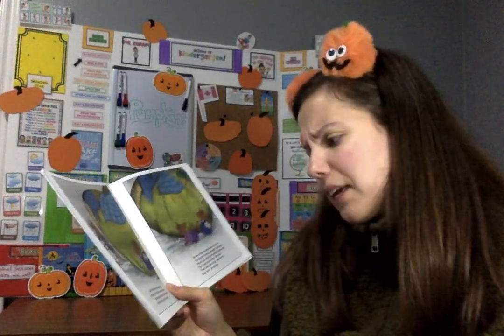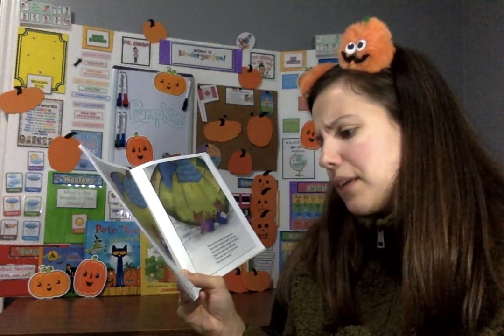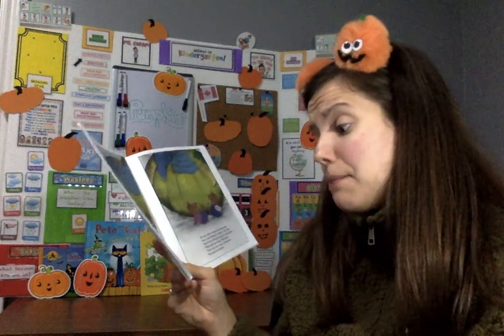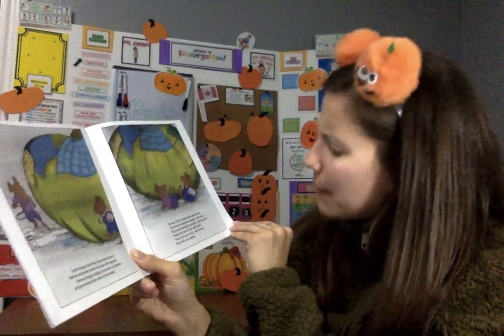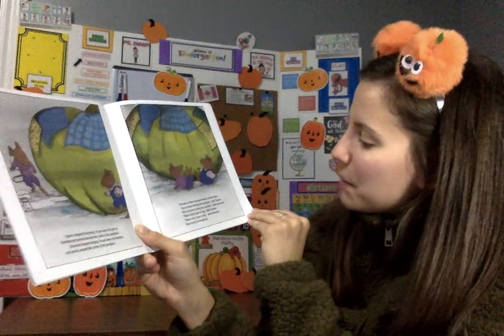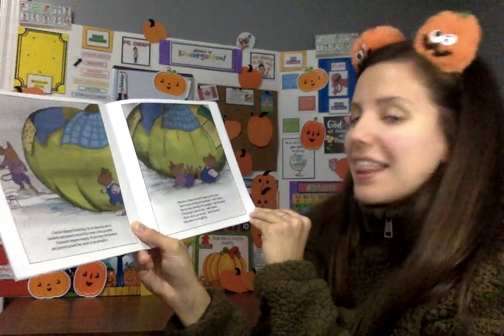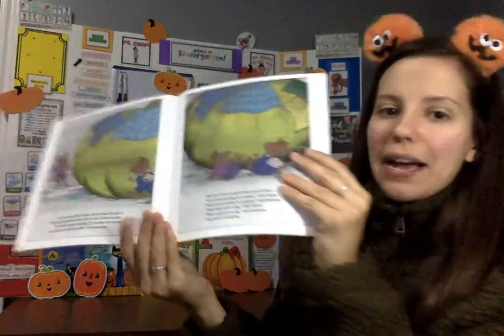Clayton stopped humming. He put down his pile of blankets and peered around the corner of the pumpkin. Desmond stopped singing. He put down his blankets and peered around the corner of the pumpkin. The two of them bumped heads and fell down. 'You've been feeding the pumpkin,' said Clayton. 'You've been feeding the pumpkin,' said Desmond. 'That's why it's got so big,' said Clayton. 'That's why it got so big,' said Desmond. They burst out laughing.